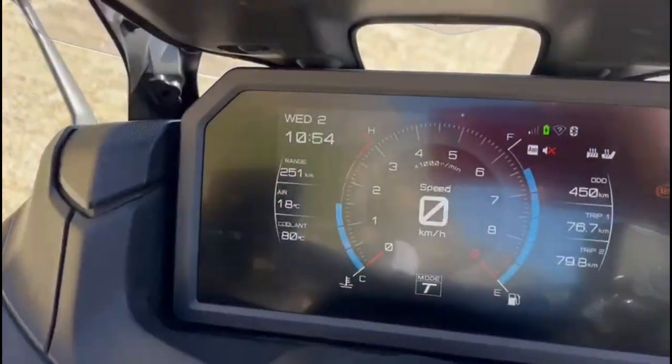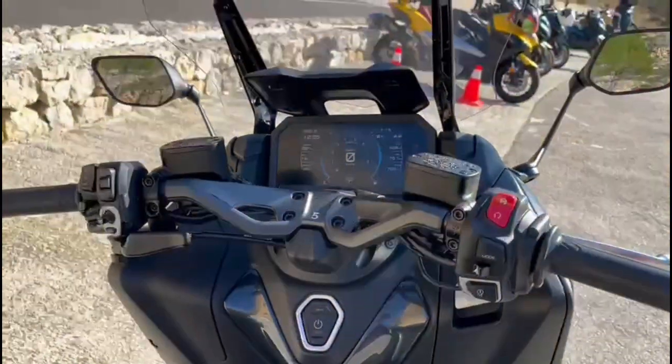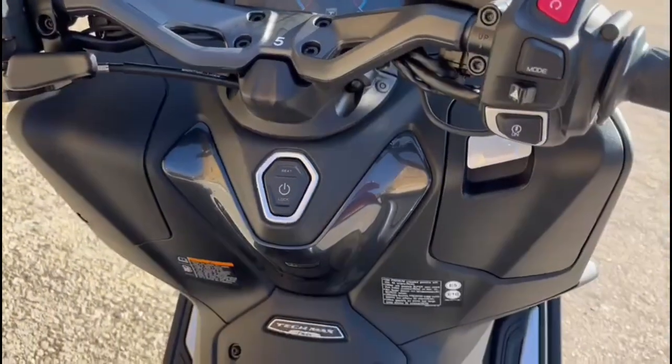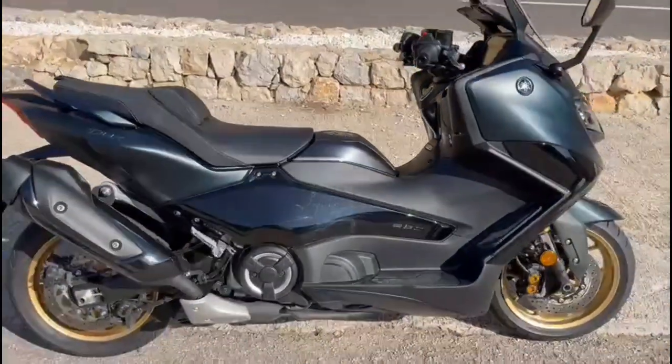There's a huge seven-inch TFT screen, new switchgear, keyless ignition, keyless fuel cap, and enough storage for a full-face helmet under the seat.